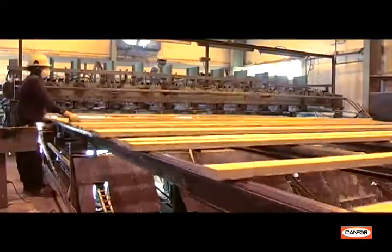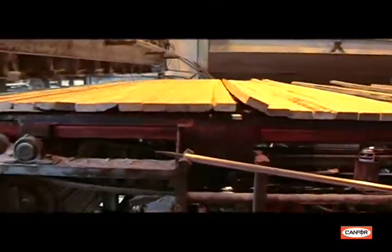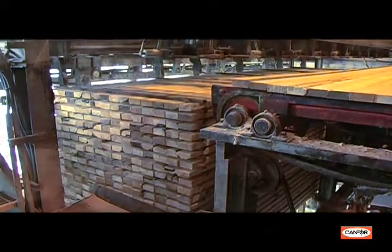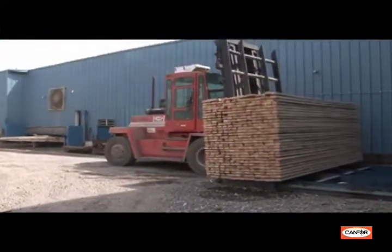Once a bin is filled to a predetermined number of pieces, the boards are transferred to a stacker where the boards are piled tier by tier to create one solid package. These packages of rough green lumber exit the mill and move on to the drying kilns.